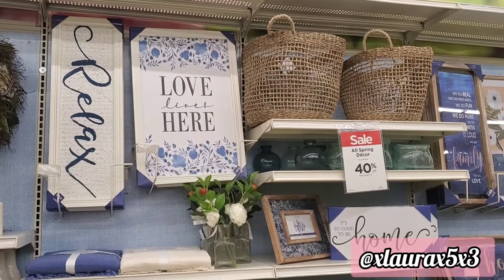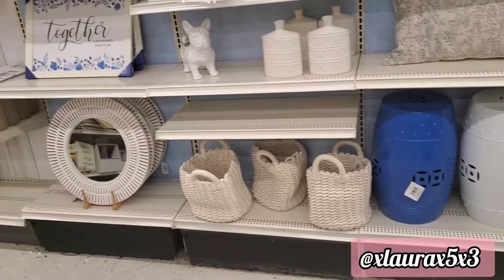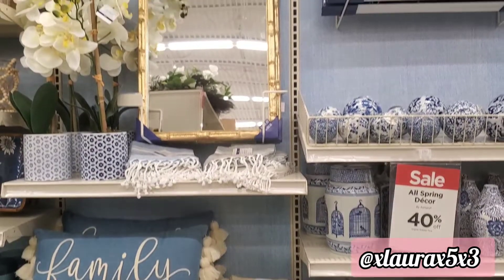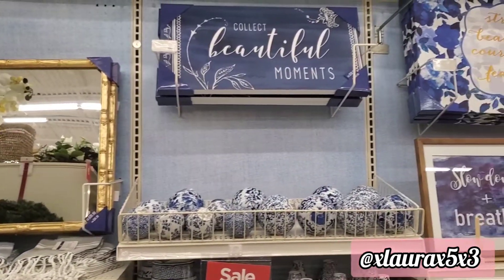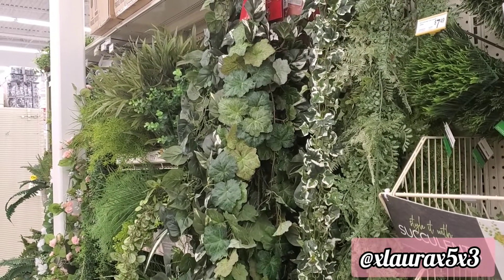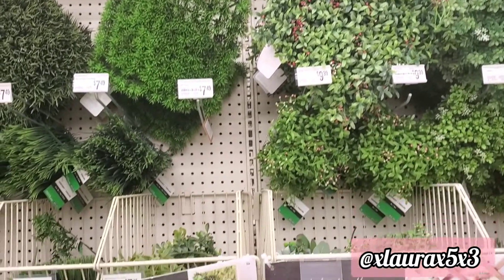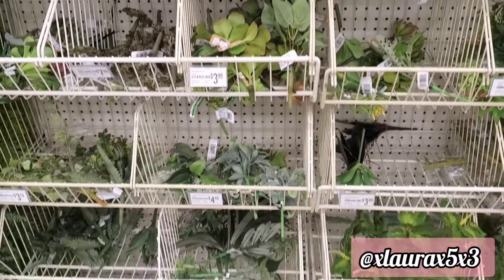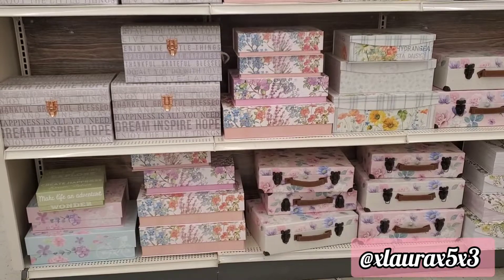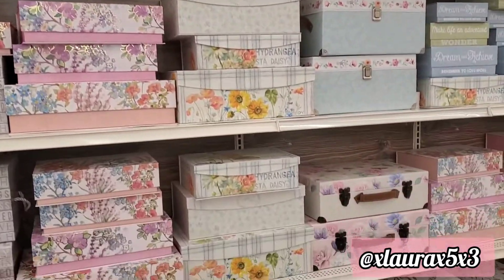They also have some spring decor with a blue color scheme, so just a little different from all the pinks that you see. No more winter Christmas garlands — they've put out their greenery and their succulents. And of course they have their spring printed boxes, which come in different sizes with beautiful prints.